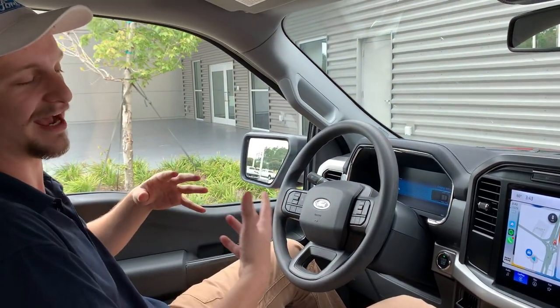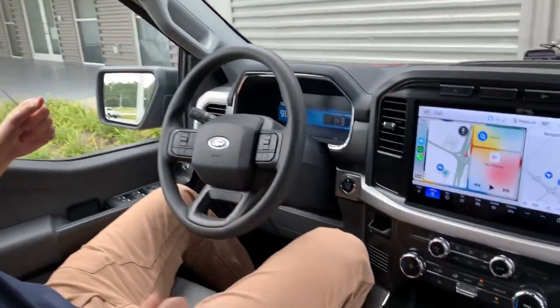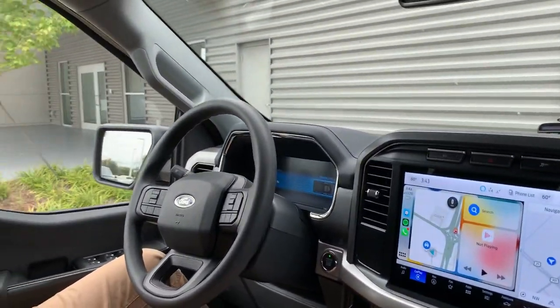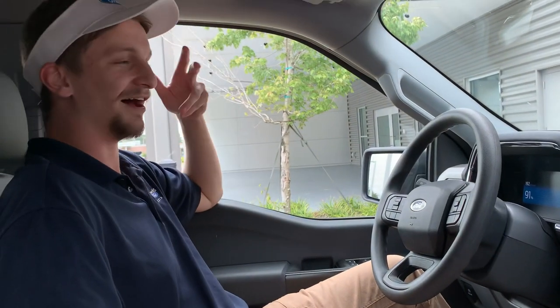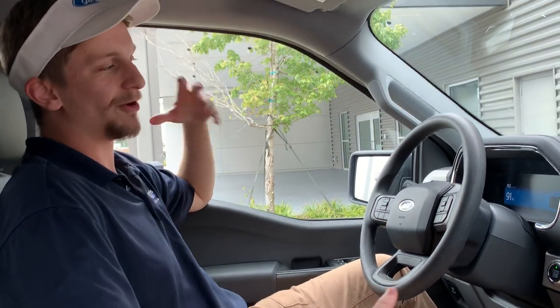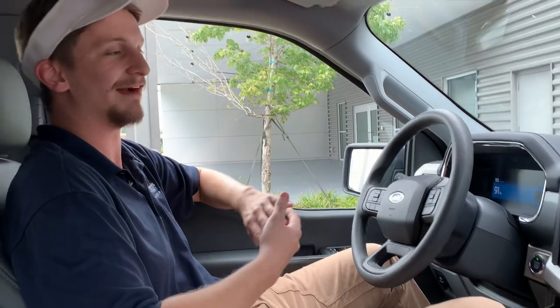I did go with the standard battery, so that's on me. Keep in mind you're going to have a lot more range — over 300 miles — with the extended range. This truck is rated for 230, but I've got a little bit of a lead foot. I like getting that quick acceleration, that nice four-second zero to sixty, so I'm probably pulling closer to about 215 miles of range on my average drive.